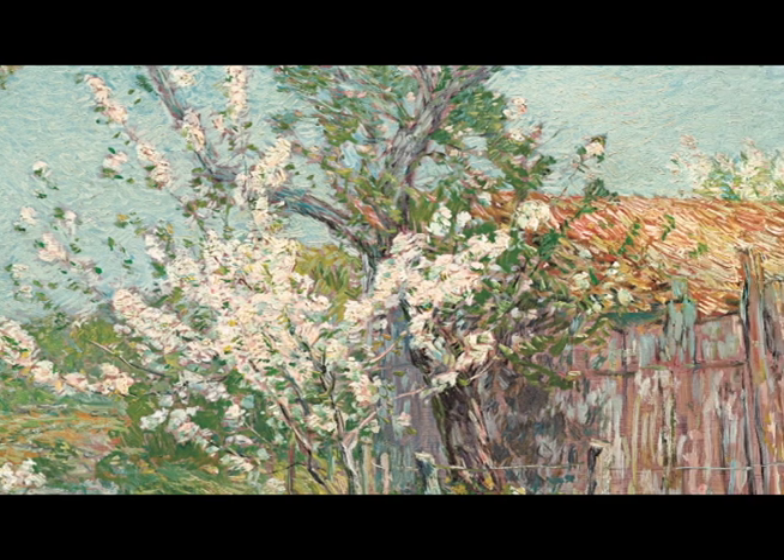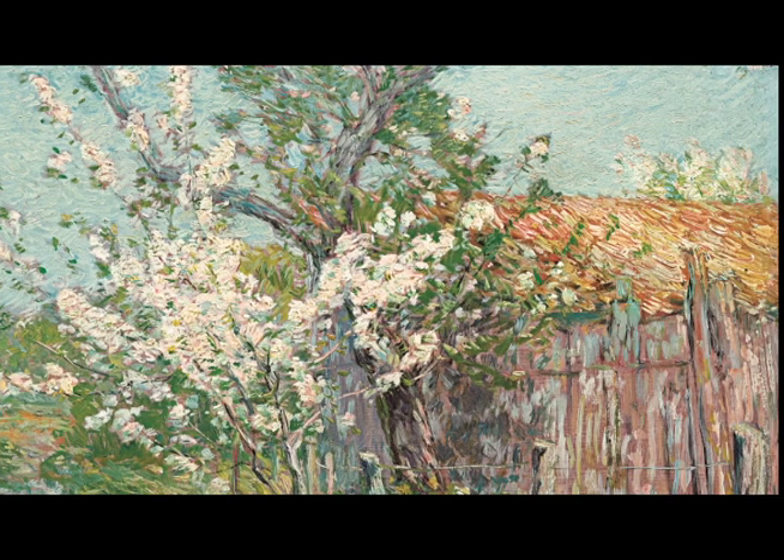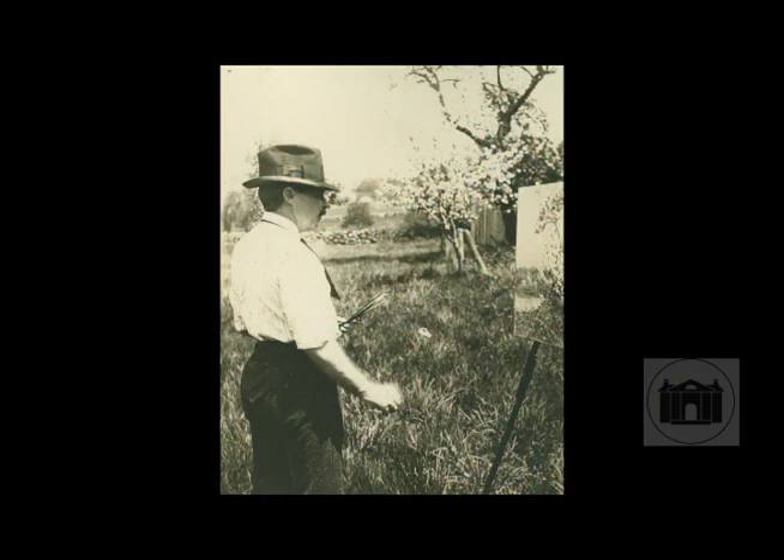We're lucky enough to have a photograph of the artist painting this work, where you can see him with his brushes in his hand, this panel on his easel, and then the very ramshackle building that was his special studio, right behind him with beautiful apple trees in front.